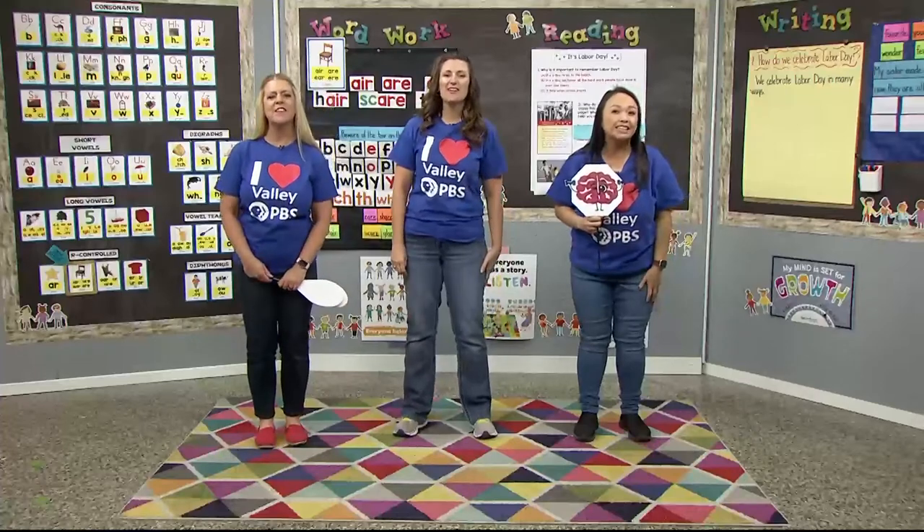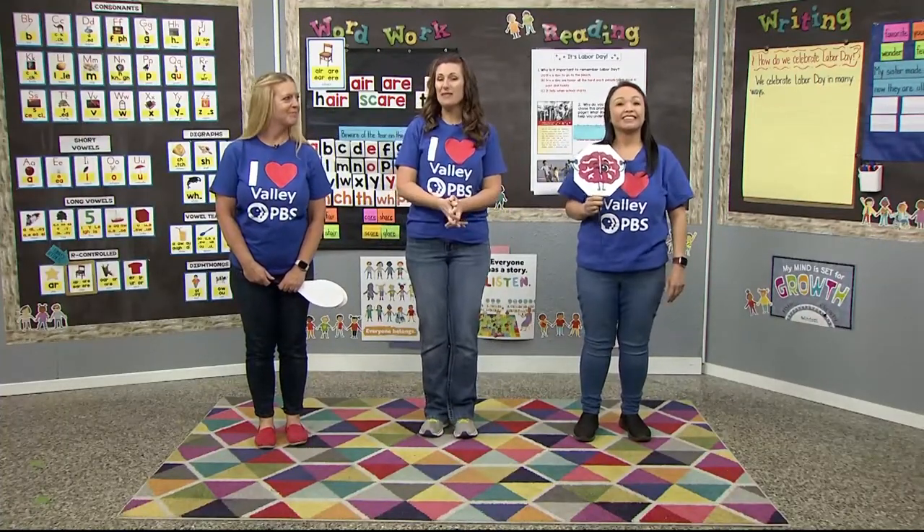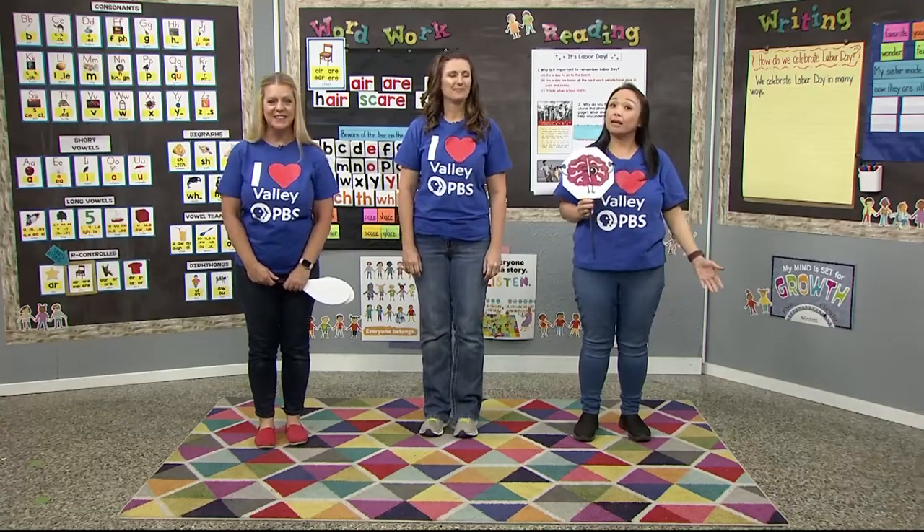Good morning, Super Readers. Thank you for joining us in our Valley PBS classroom. I'm Mrs. Nix. I'm Mrs. Hammack. And I'm Mrs. Vang.